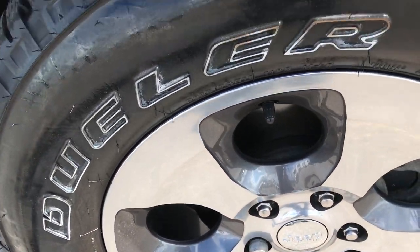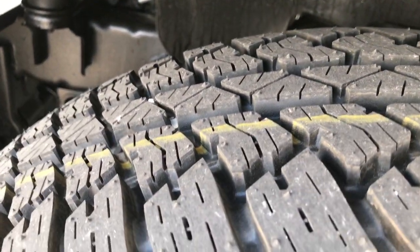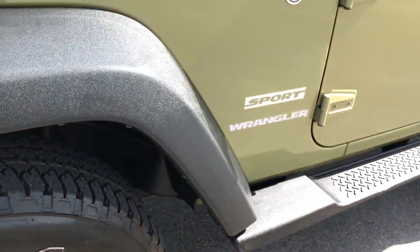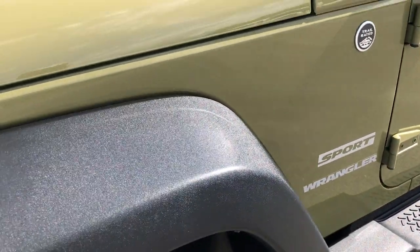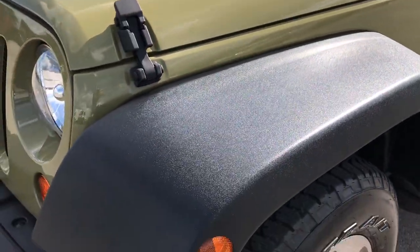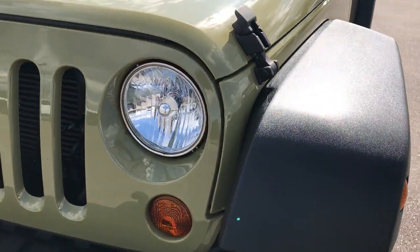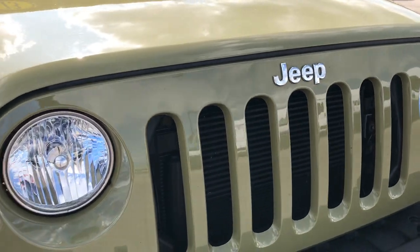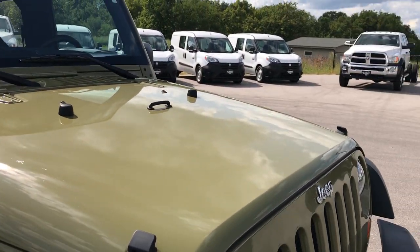These are brand new rims as well — no scuffs or scrapes. Tires are absolutely brand new; you can see all the little wear knobs on them. Front fender is absolutely perfect — no scuffs, scrapes, dents, cracks, nothing like that. The headlights are nice and clear, the grill is in excellent shape, and the hood is in really nice condition as well.